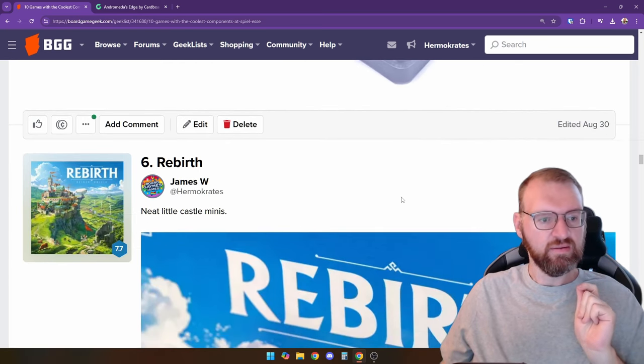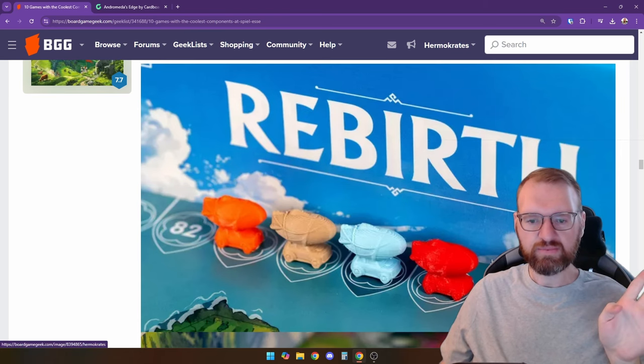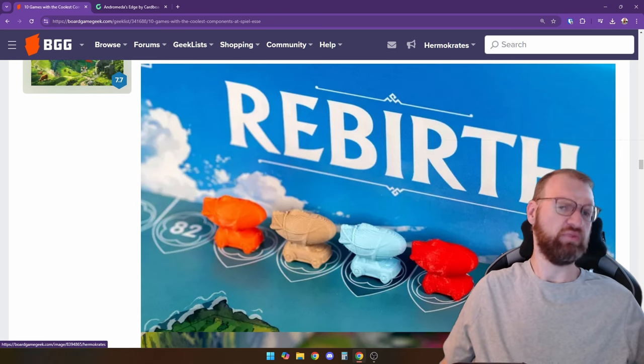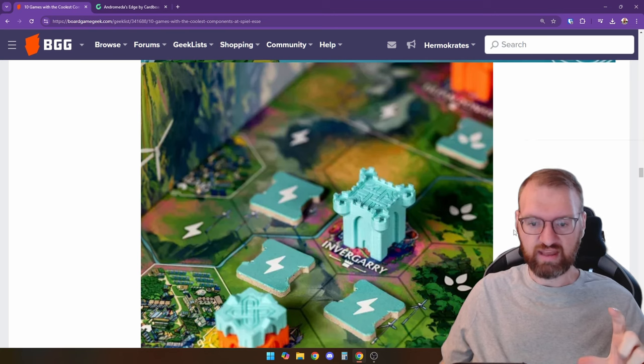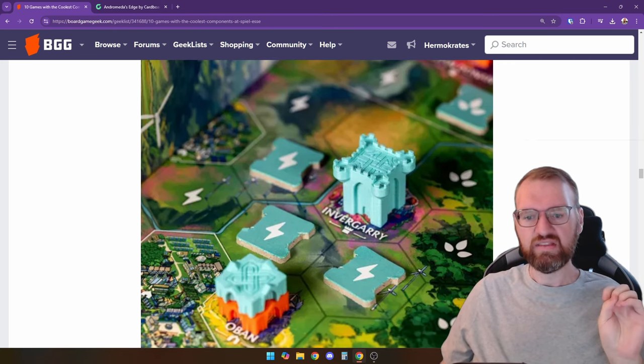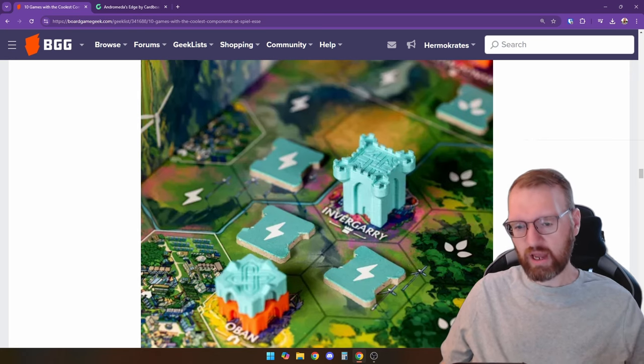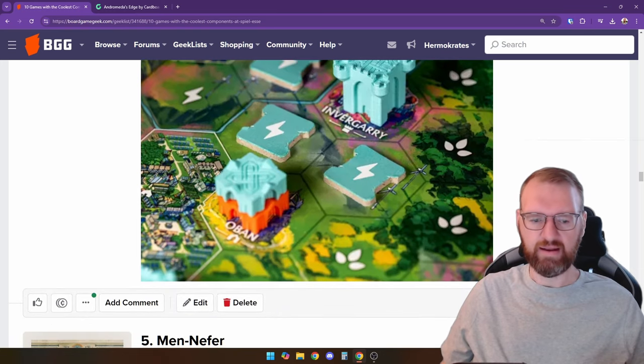Next up is Rebirth, a Reiner Knizia game. It has these cool warship-car kind of components — I'm not sure what you'd call them — and these cool little castle minis that are very detailed and cute. The game is a little bit busy again, and from what I saw from the gameplay, I'm going to have to try and play this before I decide to buy it.